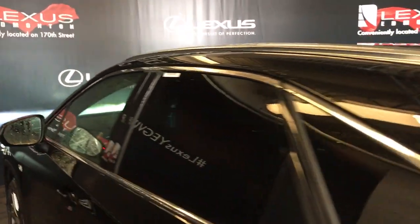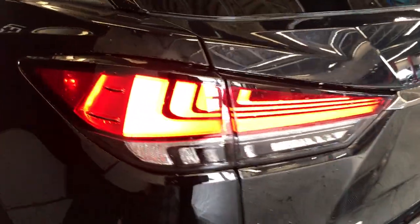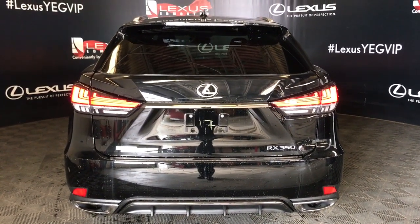Moving to the rear of the vehicle we see aluminum roof rails, rear spoiler with wiper tucked underneath, and rear privacy glass. LED combination lamps. Sensors for intelligent clearance sonar and rear cross-traffic brake. Dual exhaust and a backup camera tucked underneath the Lexus symbol.